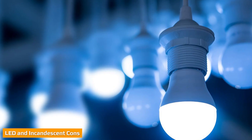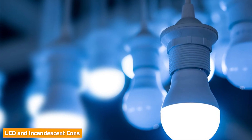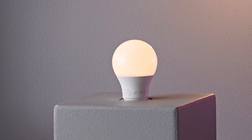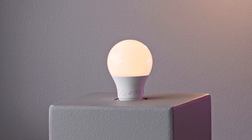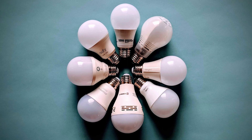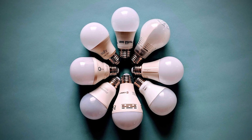Even though incandescent light bulbs are cheaper at face value than LED, LED are the better option over the long haul. Incandescent light bulbs usually last about 1,000 operating hours, so you have to buy and replace them more often than you would an LED light. However, people are still hesitant about purchasing LED lights due to that initial price tag.